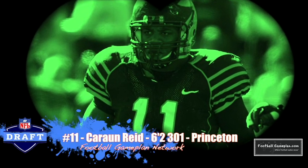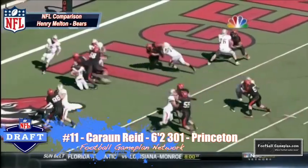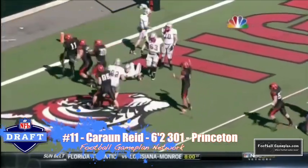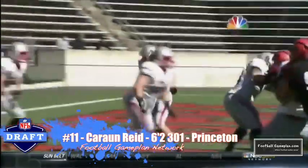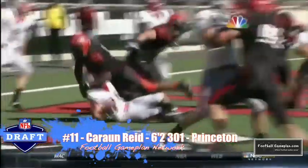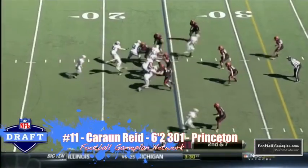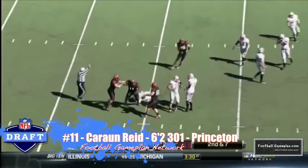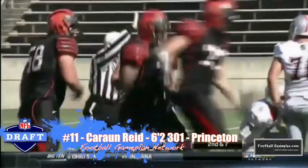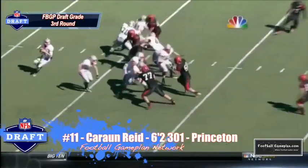I'm a big fan of Karan Reed and what he brings to the table coming out of Princeton at 6'2", 301 pounds. Reminds me a lot of Henry Melton that plays for the Chicago Bears. He has very good athleticism. He's a versatile defensive lineman who played every defensive line position for Princeton throughout the course of his four-year career, and he uses good technique all the time. Now he struggles at times fighting through double teams, but overall very good prospect. He had an excellent Senior Bowl week and I think he'll do fine at the next level.